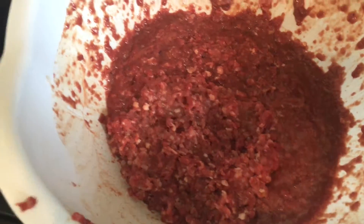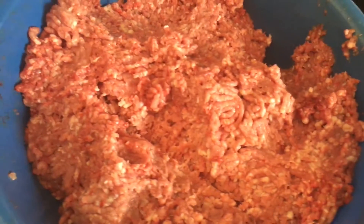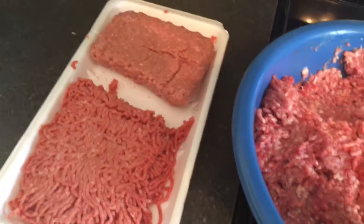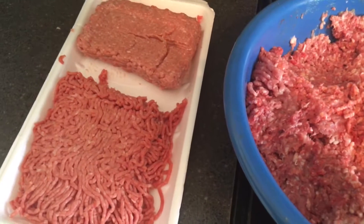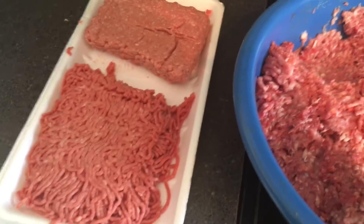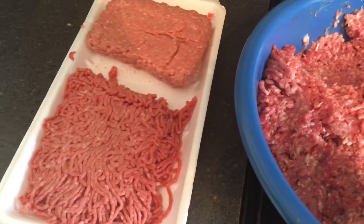The makeup of it is 80% protein, 10% organ, and 10% bone. With this mixture, once you start feeding a dog raw, you should see an improved coat, more energy — just overall a better dog.